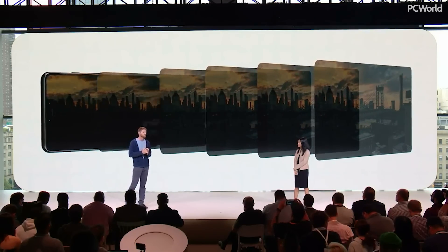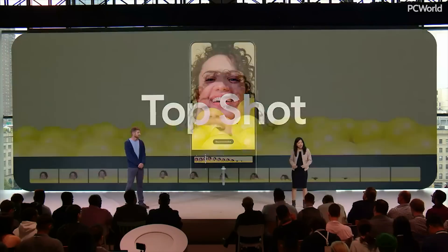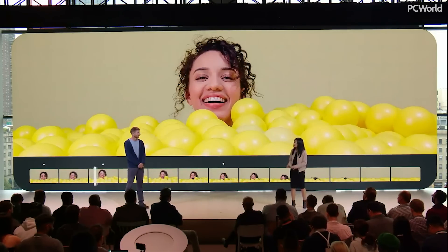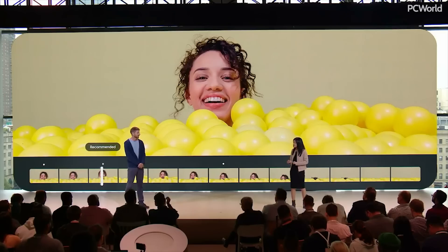and more colorful. Pixel 3's camera is smart enough to know a good photo when it sees it. Top Shot automatically captures alternate shots in HDR+. So if your timing wasn't perfect, it'll suggest a better one.